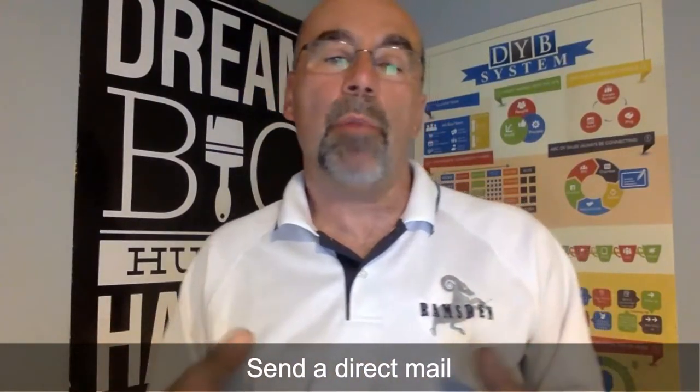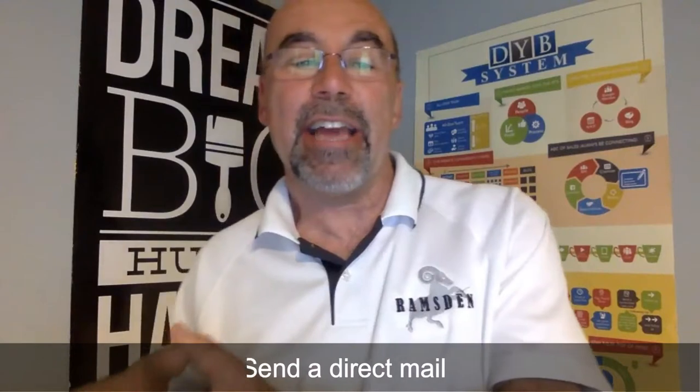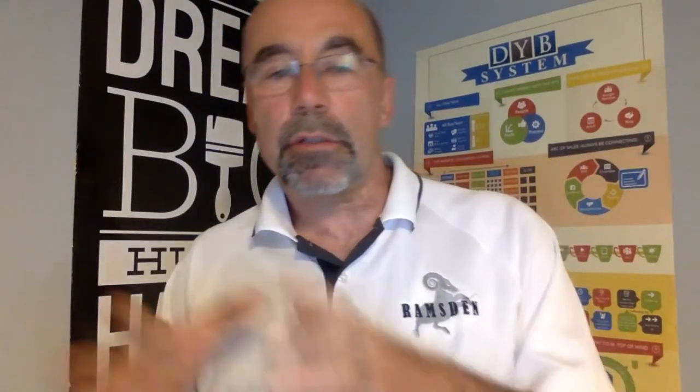If cold calling isn't for you, consider direct mail. Create a postcard targeted to medical offices in your area. You'll need a budget for graphics, postcard printing, marketing dollars, and labor — whether in-house or through a virtual assistant. Don't forget postage costs as well.